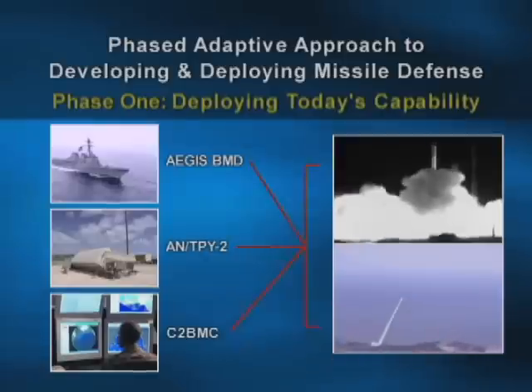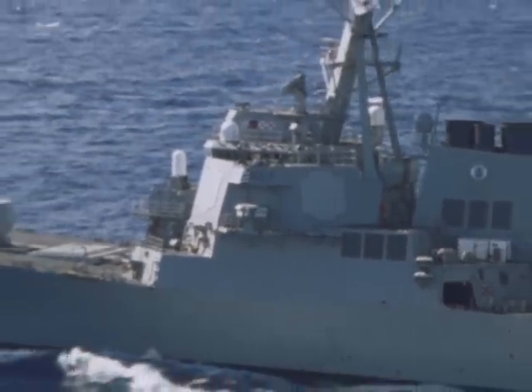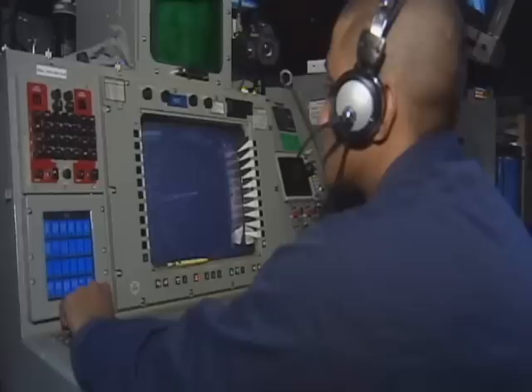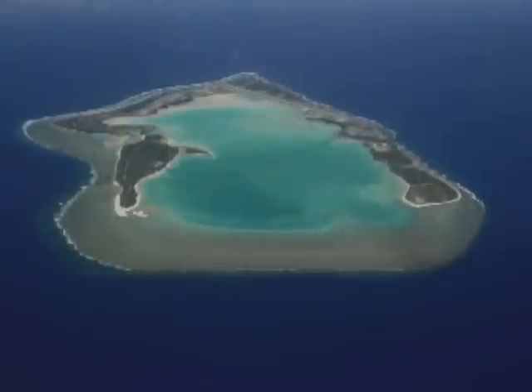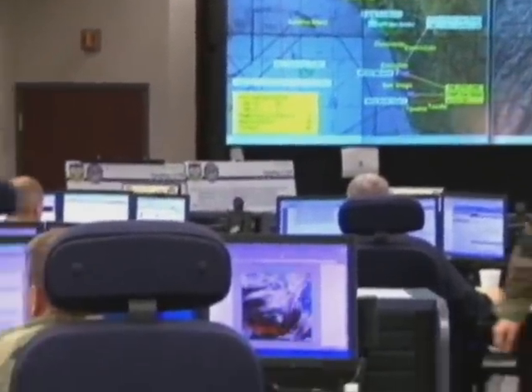This confirms the forward-based architecture of the Phased Adaptive Approach Phase I initial capability against potential short- and medium-range ballistic missile threats. The fire control solution for Aegis BMD is developed on board USS O'Kane by using accurate target position and velocity data from the Army-TIP-E2 ground radar on Wake Island and C2BMC in Hawaii.